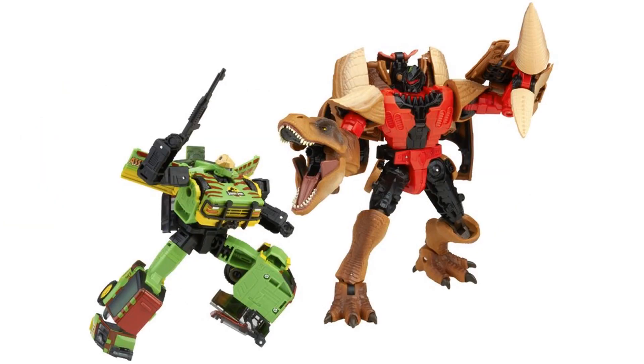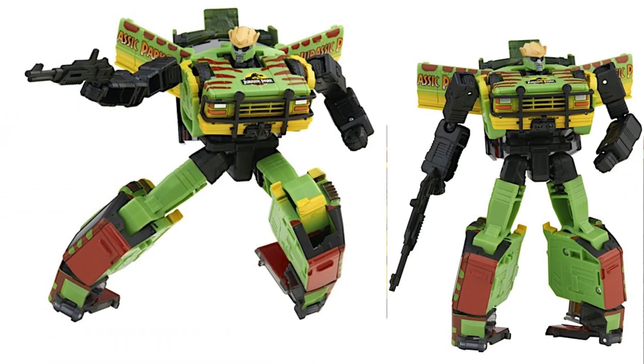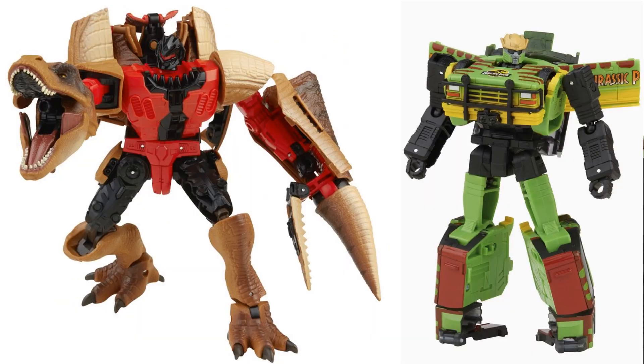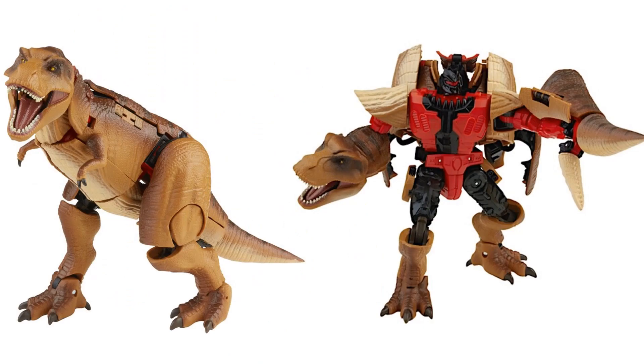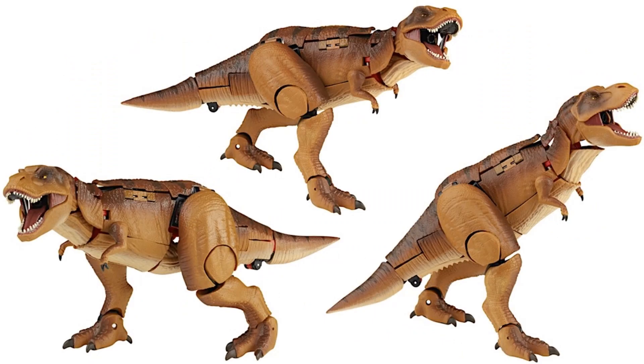There's a good size comparison available as well as a nice close-up of the faces and that T-Rex head. Overall it's a nice reuse of that body. So guys, what do you think — are you excited about this T-Rex?